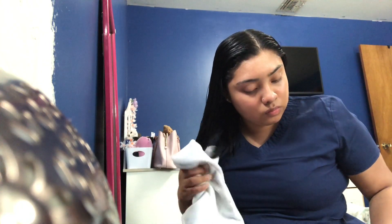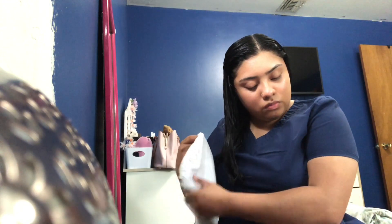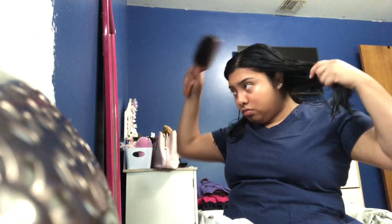I'm just drying off my hair a little bit so it doesn't wet my shirt, because I'm heading to work. I didn't really apply anything else besides the leave-in conditioner, and that usually leaves my hair really, really good throughout the whole day.